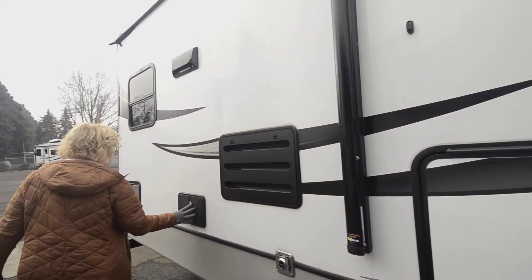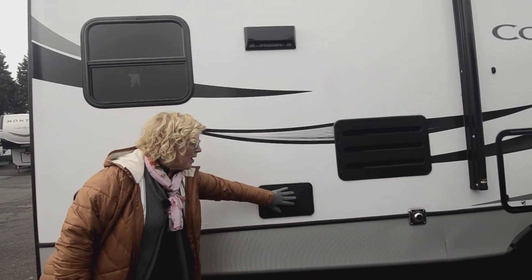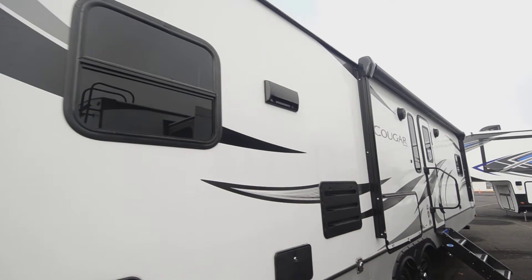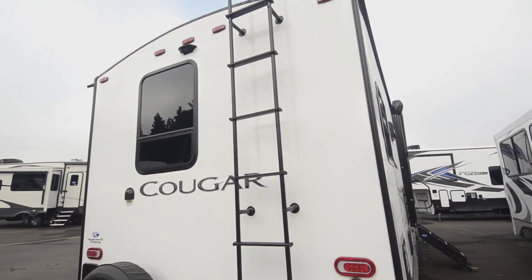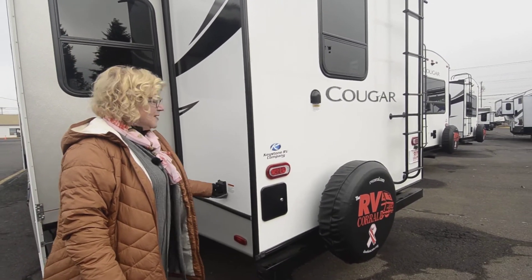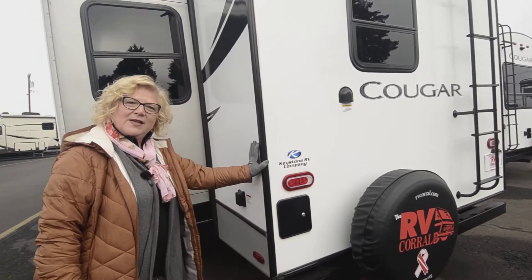There's a utility shower which is great when you're coming from the beach or if you have dogs or kids. It has both hot and cold water with a hose connection. There's also a rack ladder so you can get up and check your seals and spare tire. Over here is your electric plug-in — this can be 50 amp or 30 amp depending on your needs — and your cable and TV connections.